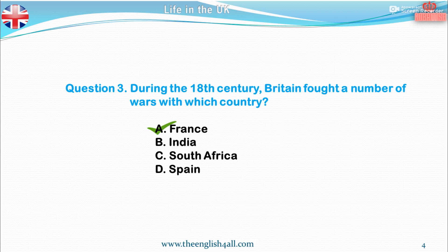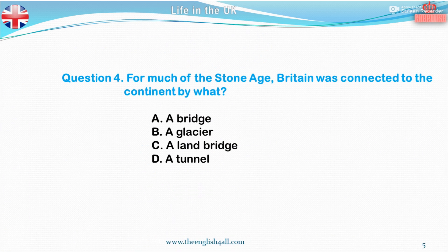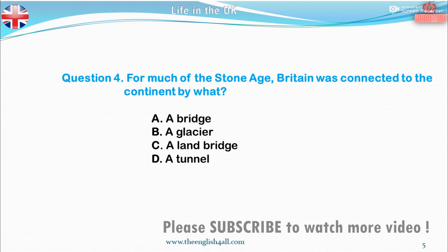Question 4. For much of the Stone Age, Britain was connected to the continent by what? A. A bridge. B. A glacier. C. A land bridge. D. A tunnel. The correct answer is a land bridge.